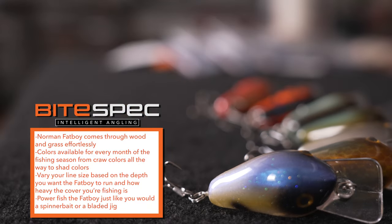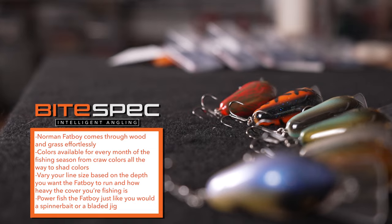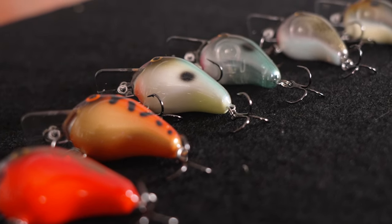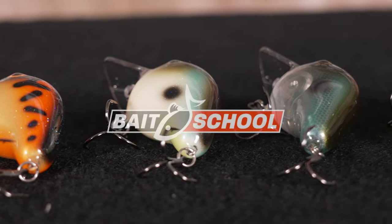Check out lurenet.com for exclusive new colors. They have colors that take you all the way from the early cold-water spring season — your reds and oranges — all the way through the shad bite. Check them out.